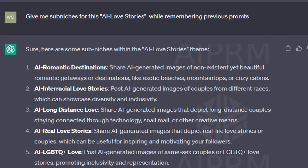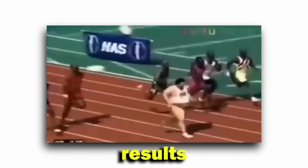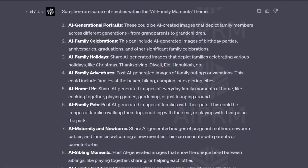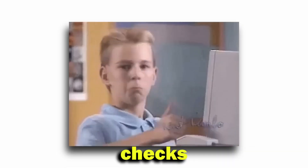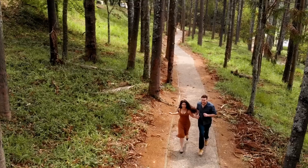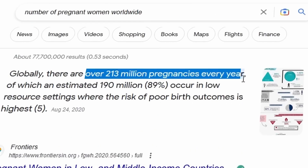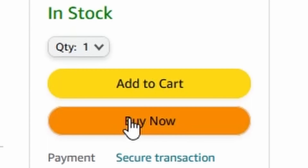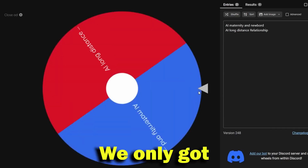I went with AI family moments and AI love stories, as these two are untapped markets in AI with huge opportunities. I asked for more specific sub-niches for these two — remember, the more targeted the audience, the better it is to sell and grow quickly, and we want results fast. It generated many results, from which I picked AI maternity and newborns and AI long-distance relationships. I spun the random wheel and got long-distance relationship, and went with it, although the maternity one had a better selling opportunity.